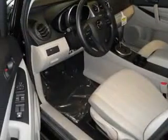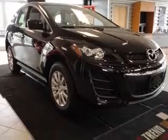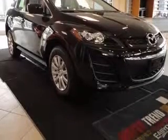Four-wheel ABS brakes, air conditioning, audio controls on steering wheel, Bluetooth, center console, full-width locking storage,